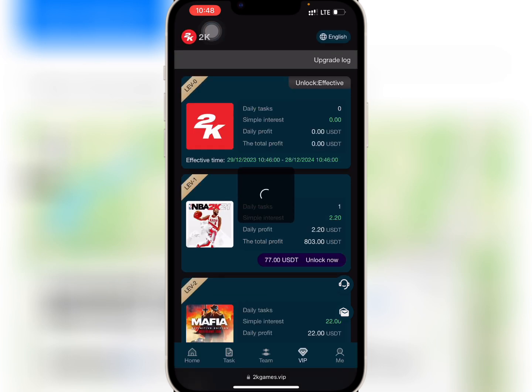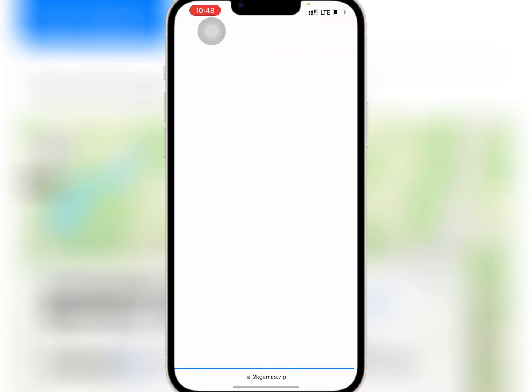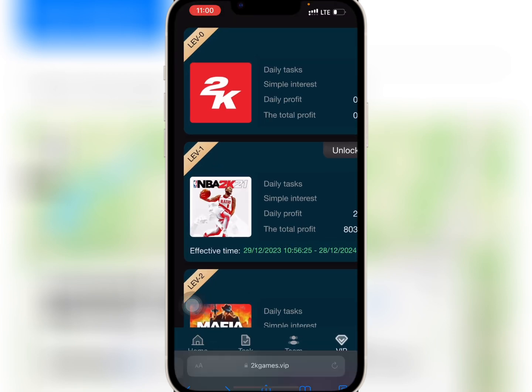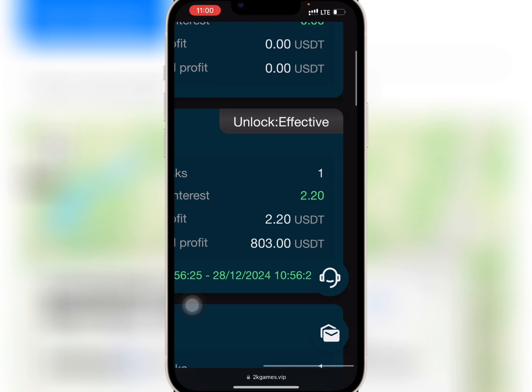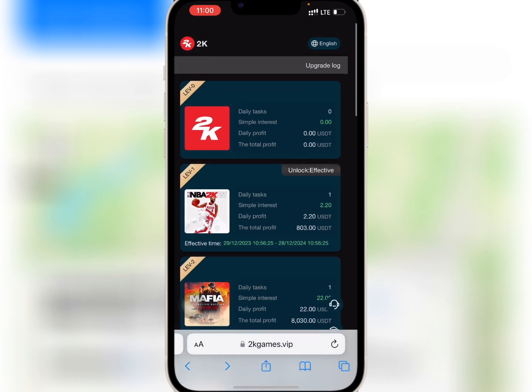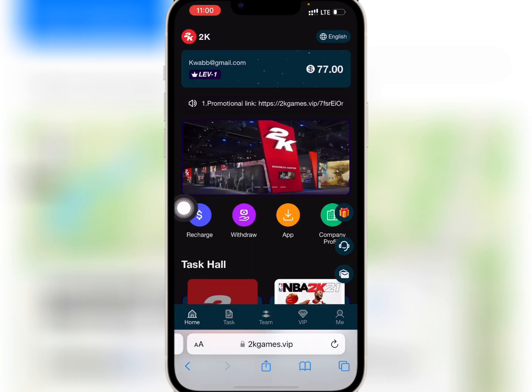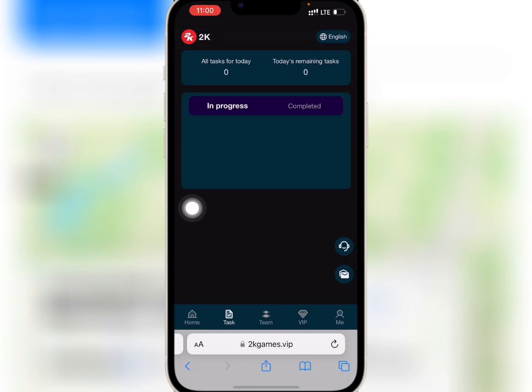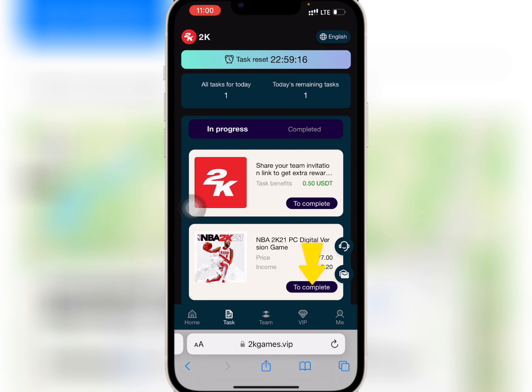It is successful. Now I will go to VIP and refresh to see if VIP 1 has been activated. As you can see, VIP 1 has been unlocked, so I will go to task hall on the homepage and tap on VIP 1.